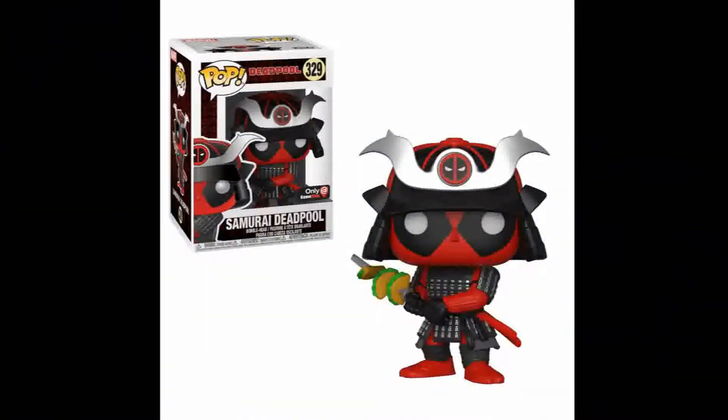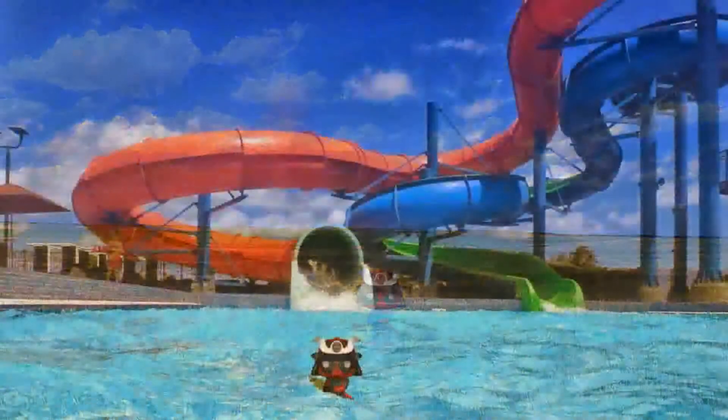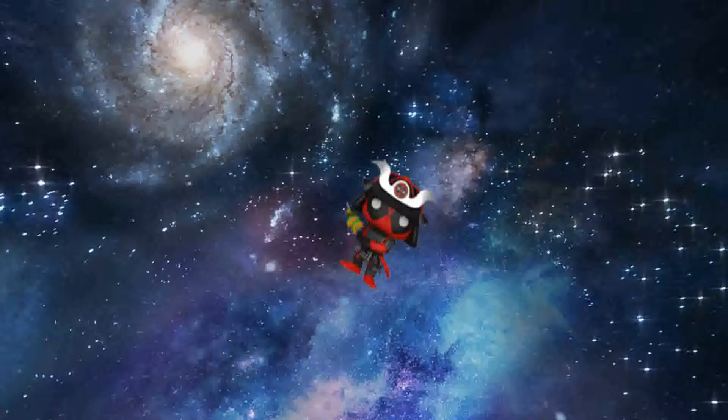Number 10: Samurai Deadpool. There have been 38 different Deadpool Pops released so far and this is the best one. Samurai Deadpool is number 329 of the Marvel Funko Pop line. His samurai costume is very cool and well designed. The Deadpool logo in the center of the helmet is a really nice touch. The three tacos hanging off the sword is also great. This figure is an EB exclusive and currently has a value of $23.